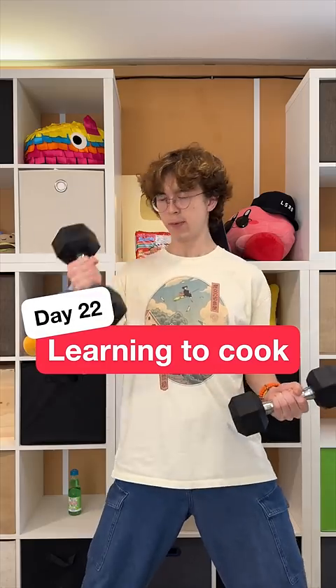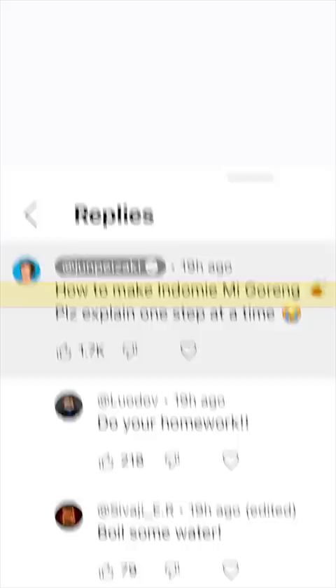Day 22 of learning to cook, from my comments. Today's dish: Indomie. First, do your homework.